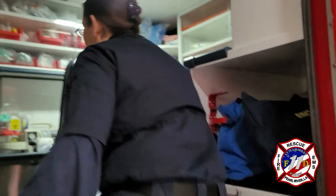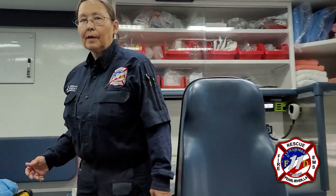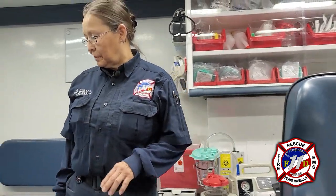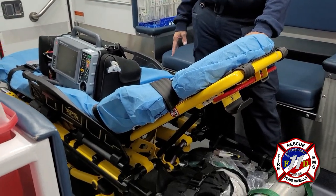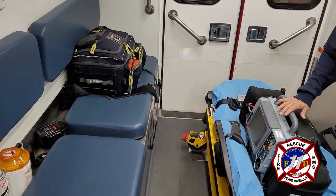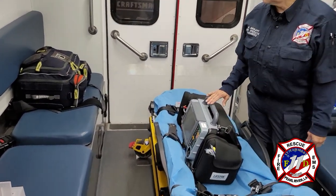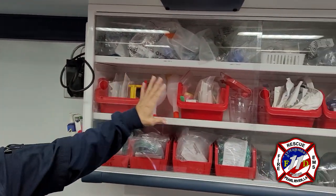Now let's take a look inside the patient compartment. This is where we keep anything we need for patient care — the stretcher, an ALS bag that has some medications in it, our EKG monitor, and all our supplies and equipment that we may need.